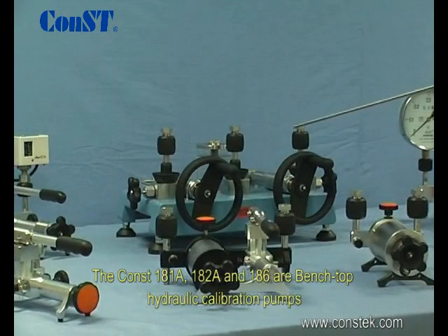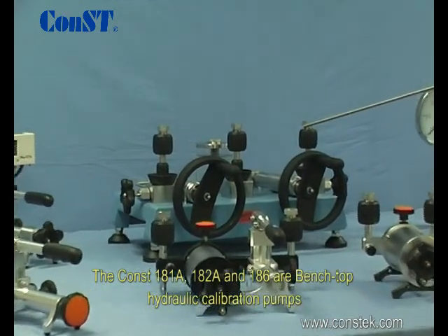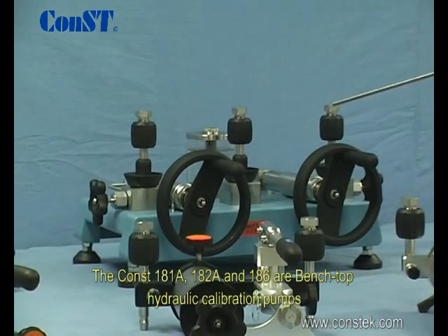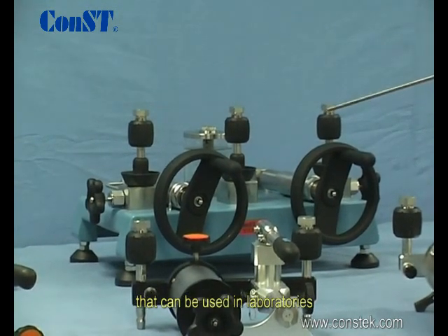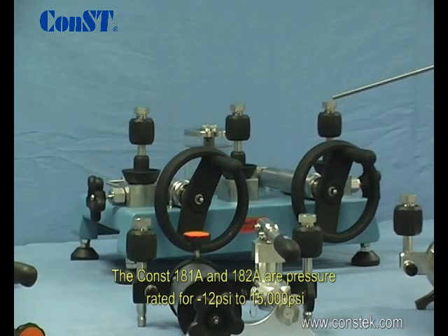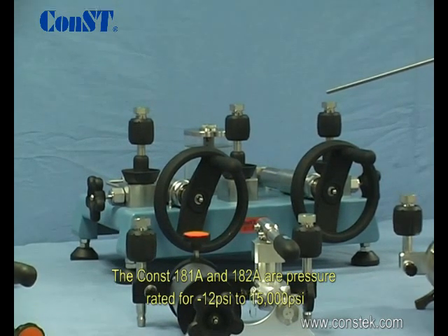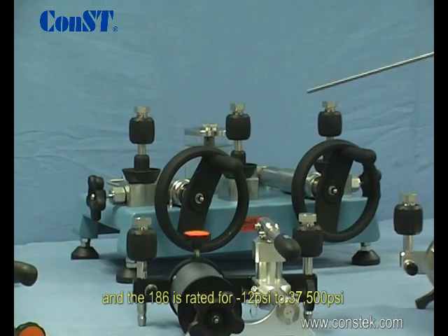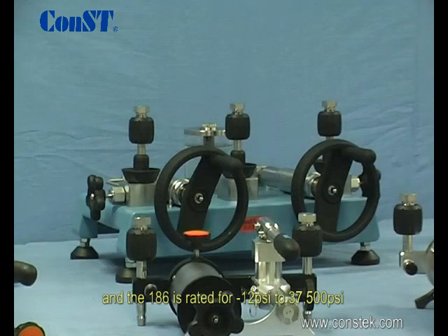The Const 181 and other similar pumps are bench top hydraulic calibration pumps that can be used in laboratories. The Const 181a is pressure rated for negative 12 to 15000 psi; however, another similar pump is rated for 37,500 psi.